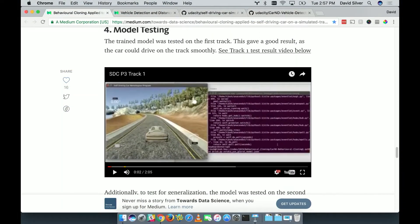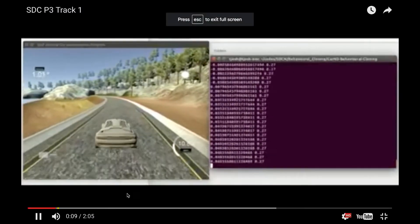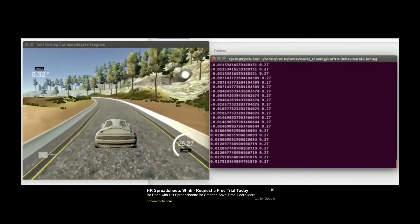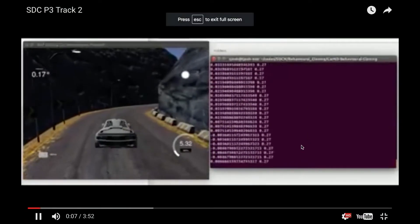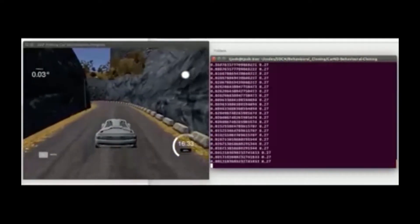Joshua tests his model — this is his neural network driving the car autonomously in the simulator. You can tell it's not Joshua driving because there's a little white dot indicating autonomous mode. The car looks pretty good. He's built and trained a neural network that drives a car in a simulator. Then the really cool thing: he takes a second, scarier test track that he never trained on, puts his model on it, and the car drives itself — showing that the model generalizes well enough to handle a completely different environment.